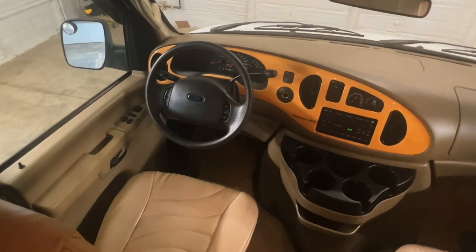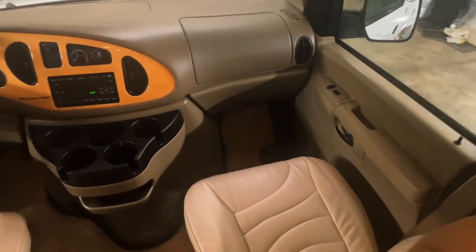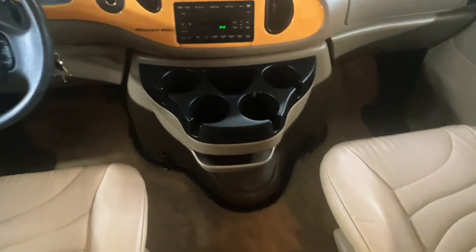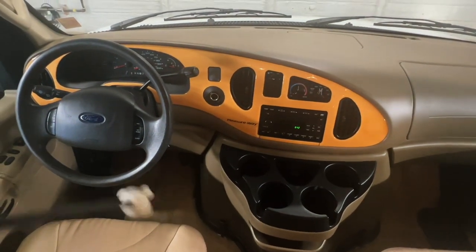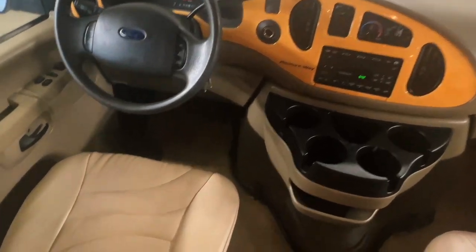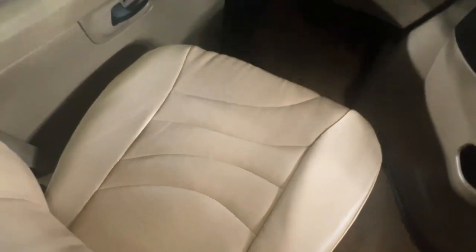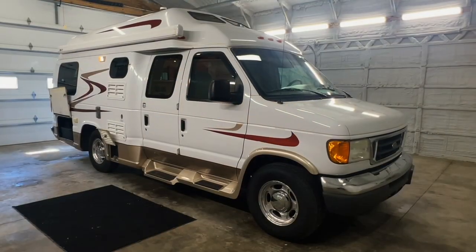Here in the cab we have power windows, power locks, power mirrors, tilt, cruise, and a CD player. We have nice clean upholstery and some different spots there for your stuff. There's no cigarette lighter and I'm not seeing any signs of smoking — I'm going to call this a non-smoker. Another DC spot here — you can plug in your phone, your GPS, whatever you'd like to do while you are heading off on your Pleasure Way adventure.